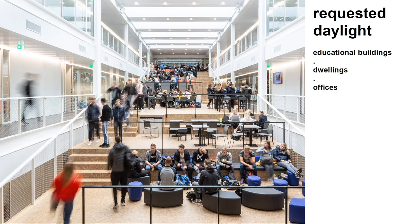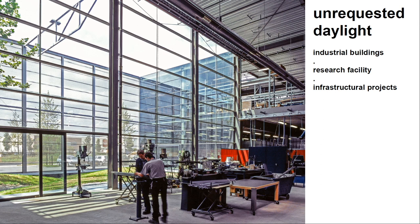We should work differently and go back to what we learned in the past. Happily, many Dutch regulations now include daylight requirements for buildings. For educational buildings, I worked on a committee that introduced a requirement for fresh indoor climates in schools — daylight is one of the key factors. There are also regulations for dwellings and offices. However, many buildings used by people have no daylight requirements at all, and my discussion is about a case for unrequested daylight.